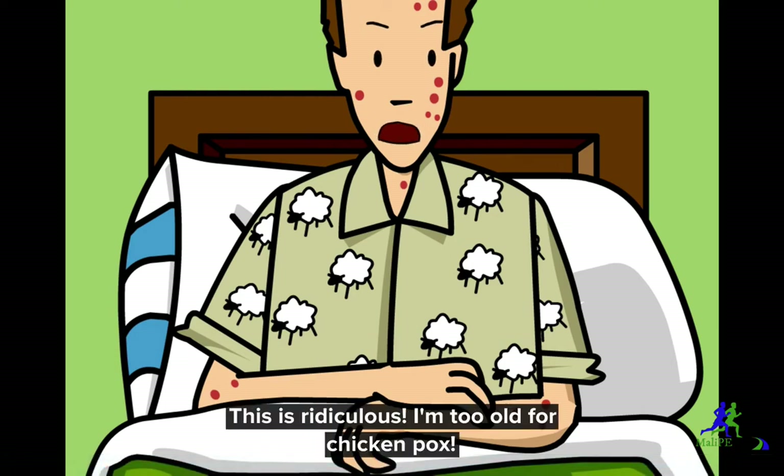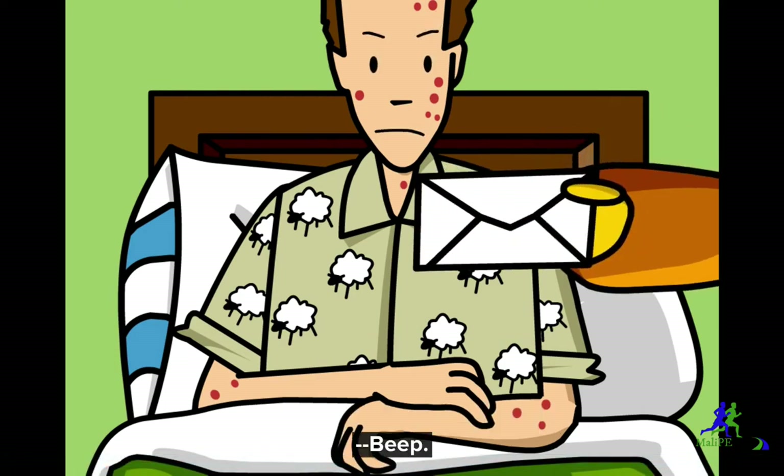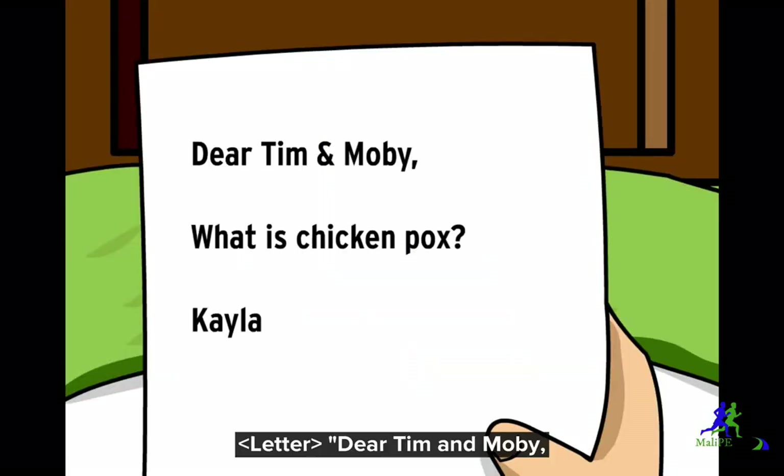This is ridiculous. I'm too old for chicken pox. Dear Tim and Moby, what is chicken pox? From Kayla.